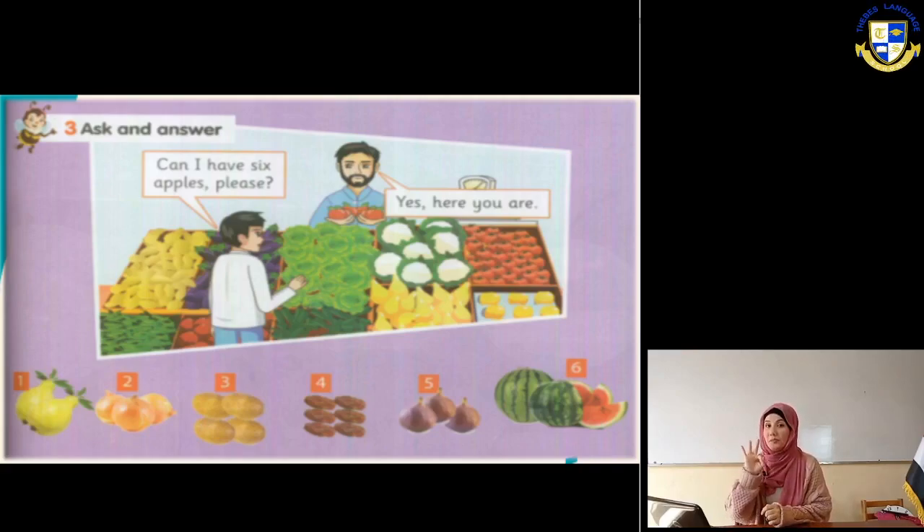Can I have three figs please? Yes, here you are. Number six: can I have two watermelons please? Yes, here you are.